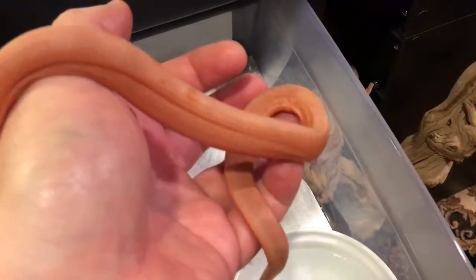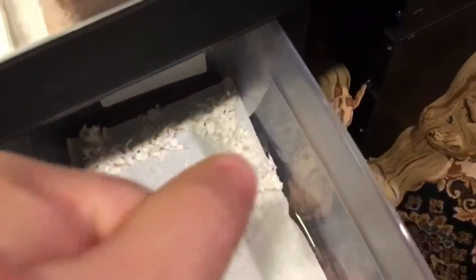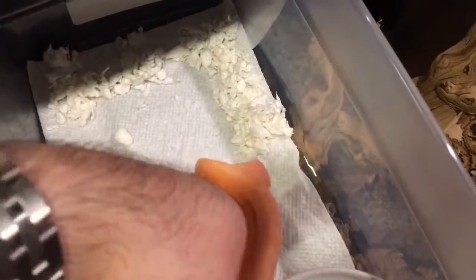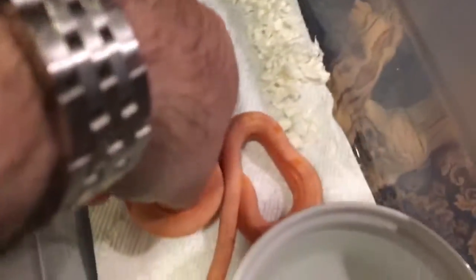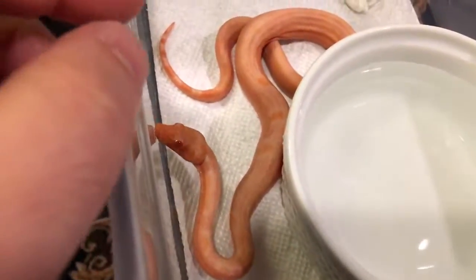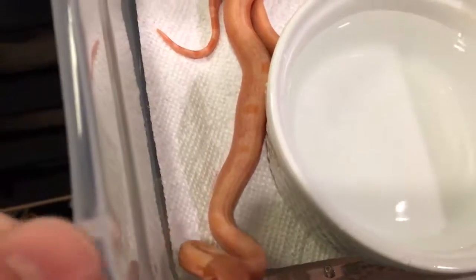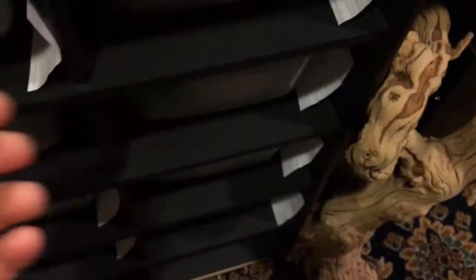This is the male, and I'll show you the female in one sec — let me just put him back. It's late now so he's a little active and should be getting his fourth meal this weekend.